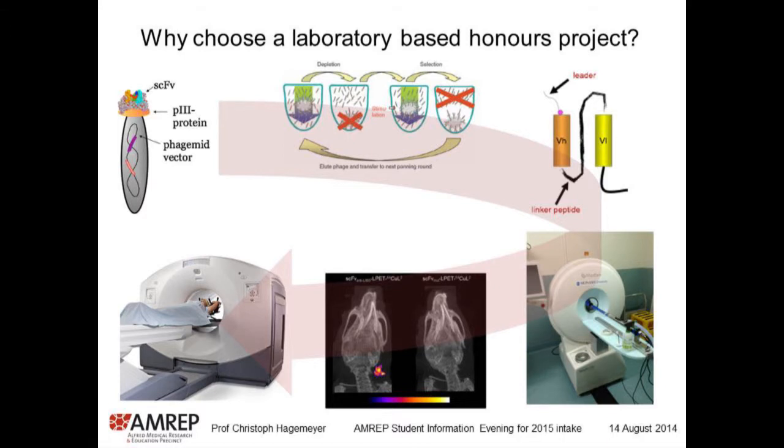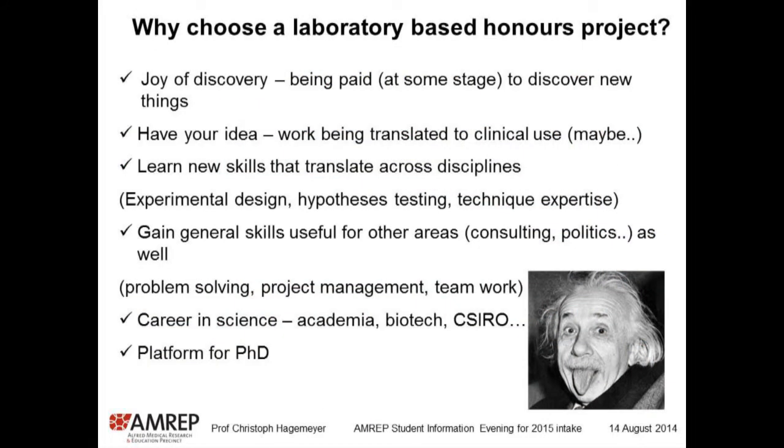In the next two slides, I just want to give you a few tips on what you should look for when you choose your lab. Why should you choose a laboratory-based honours project? For me, the primary thing is really the joy of discovery. Being paid to discover new things is pretty awesome. You're not paid for your honours, unfortunately, but at some stage you probably will be. To have an idea and see it translated into clinical use is also very rewarding if it works. Not every scientist has the privilege to really do that in their life, but at least if you're in translational research, you have the chance to do that.